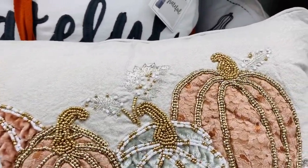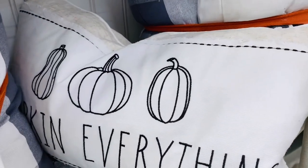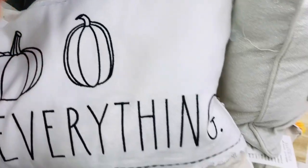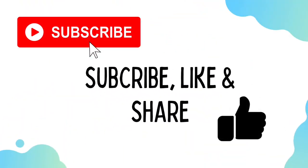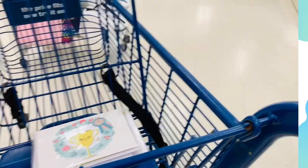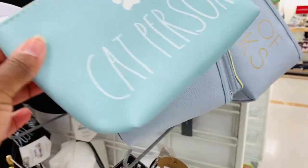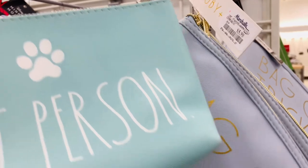Guys, if you're returning, thank you so much for stopping in - I really appreciate it. And if it's your first time here, thank you so much, my name is Kelly. I do tons of shop-with-me's, especially discount store shop-with-me's - Ross, Marshalls, TJ Maxx - and I also do some home remodel and organization content. If you like this kind of content, please subscribe, like, and share - I'd love to have you back.